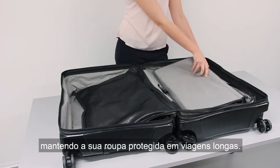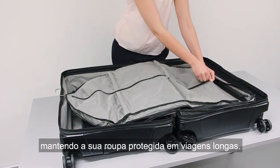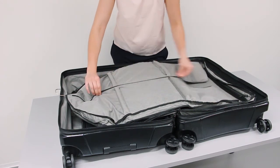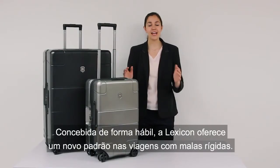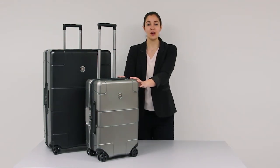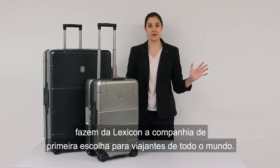The suitor can be unfolded and keeps your clothes protected on long journeys. It can also be removed on arrival in your hotel. Expertly engineered, the Lexicon offers a new standard in hardside travelling. With an extensive list of features and the class leader in volume, the Lexicon hardside is the premium travel companion for travellers everywhere.